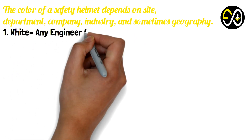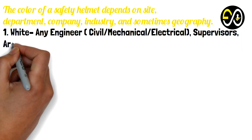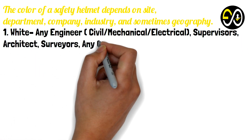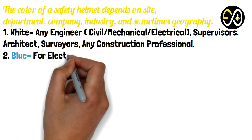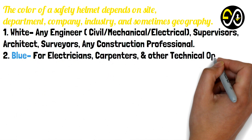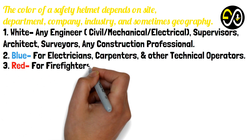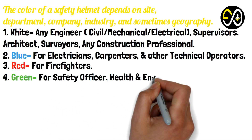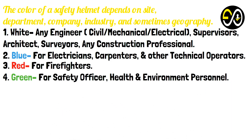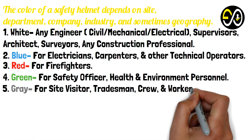Number one: White — for any engineer, civil, mechanical, electrical, supervisors, architects, surveyors, and any construction professional. Number two: Blue — for electricians, carpenters, and other technical operators. Number three: Red — for firefighters. Number four: Green — for safety officers, health and environment personnel. Number five: Gray — for site visitors, tradesmen, and crew workers.